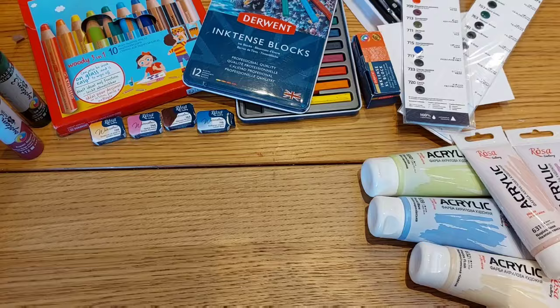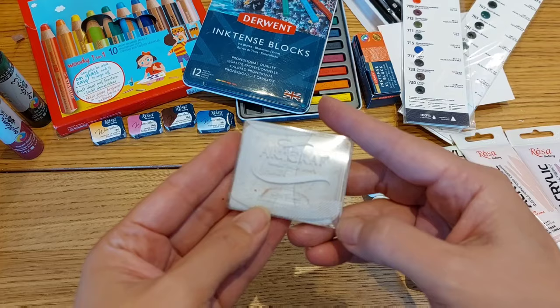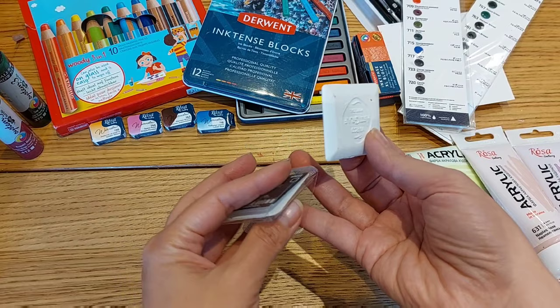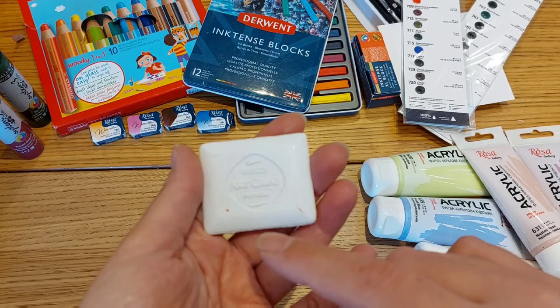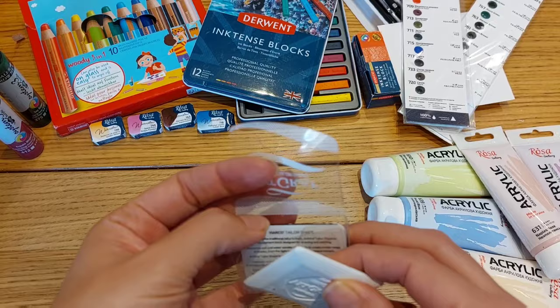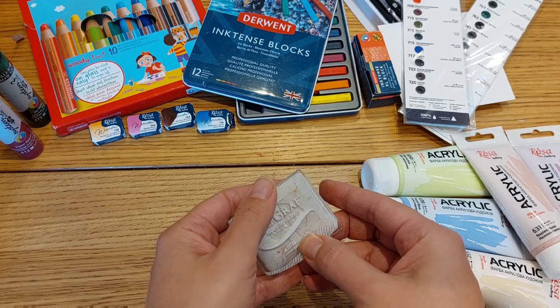I still ordered a few more items from Ken Bromley. The first is an Art Graph Taylor Shape block in white. In my review I said my palette needed a white and a blue — they didn't carry the blue but they did carry the white, so I got my white. It comes in plastic wrap and I'll put it next to my Art Tone set and play with them together to see what other mixes I can make.